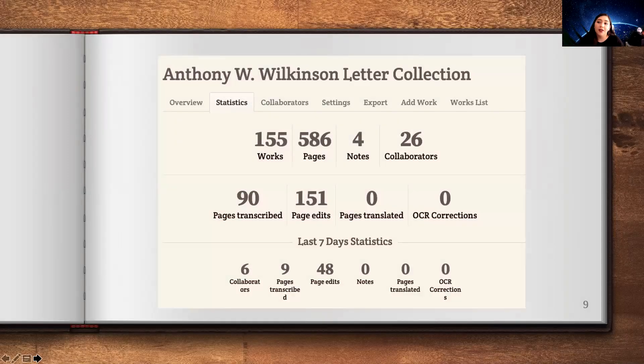As of today, we use a program called From the Page, which gives us some statistics. We currently have 586 pages of the collection on From the Page and 155 letters from the collection. We have 26 collaborators, including our volunteers, community members, and you now, that will help us transcribe these letters. We currently have 90 pages transcribed and 151 page edits, meaning people have been working on different parts of the collection. In the last seven days we've had six collaborators, but now that you're all participating, that number will definitely go higher.